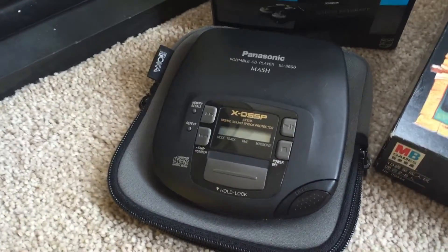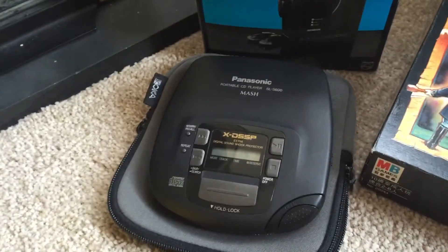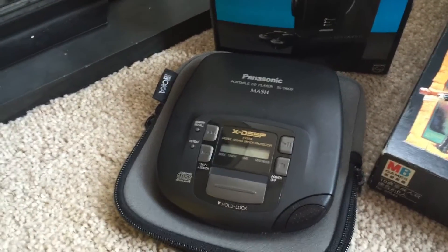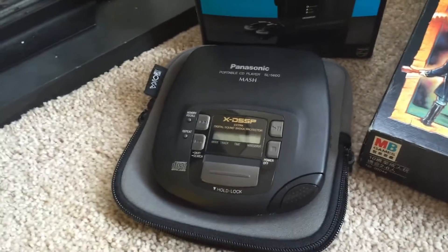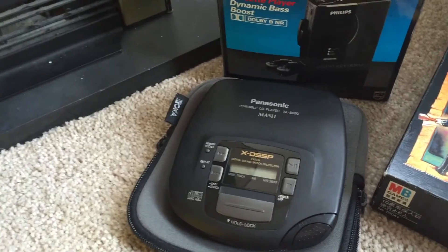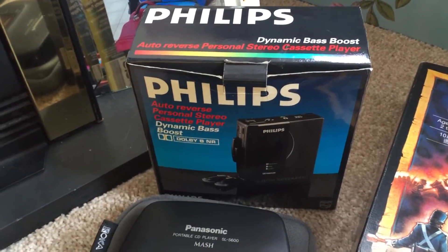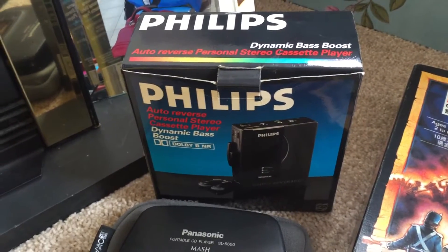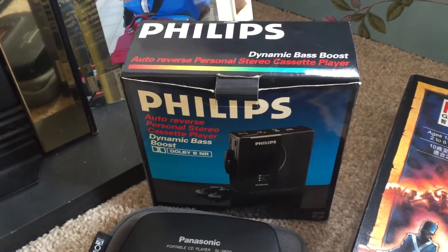This Panasonic CD player and this Philips one — Jamie picked these up, they were £2 each. The Panasonic one — prices tend to be a bit all over the place but I think anything from £12 to £20. And then this Philips cassette player, paid £2 again, and I think that's about another £20 one as well.